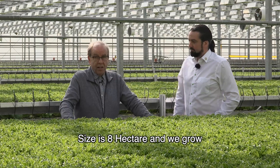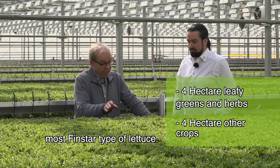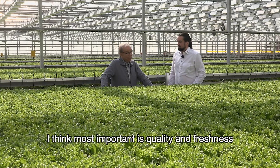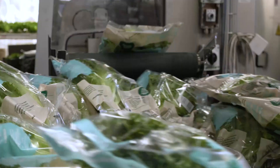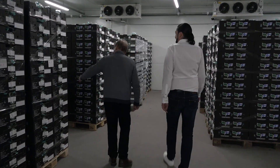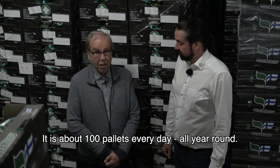The size is 8 hectares and we grow various types of lettuce, most of which is the Finstar type. The most important things are quality, freshness, and of course price. We ship about 100 pallets every day from here.